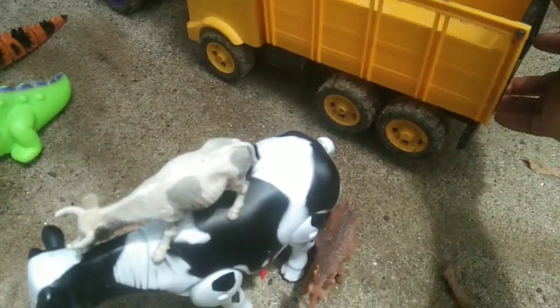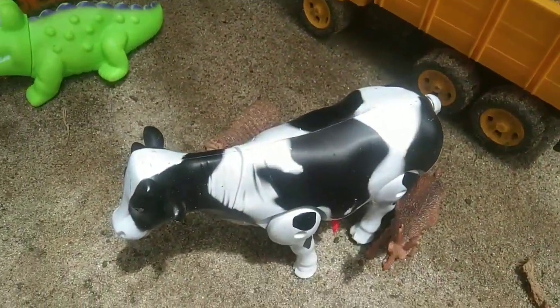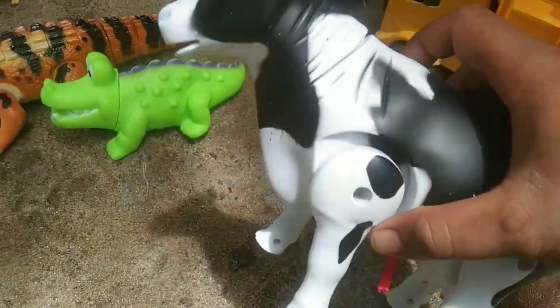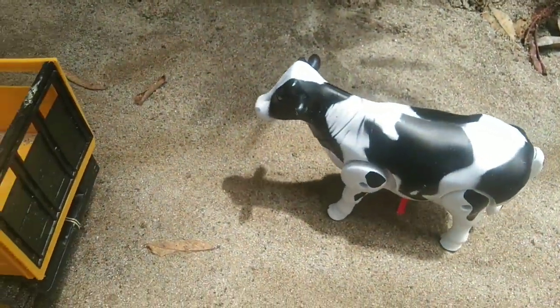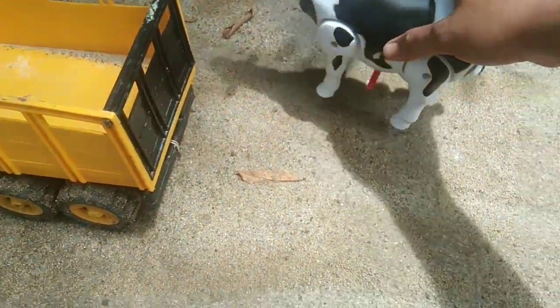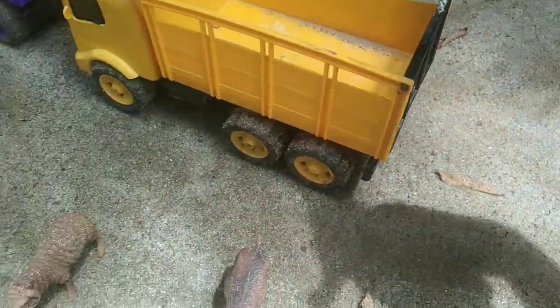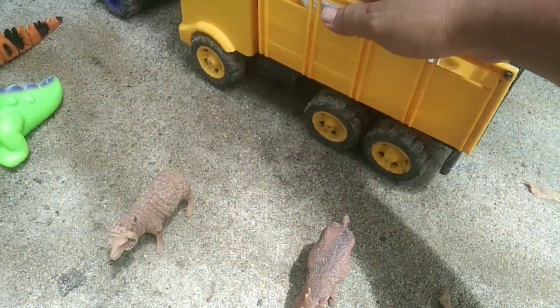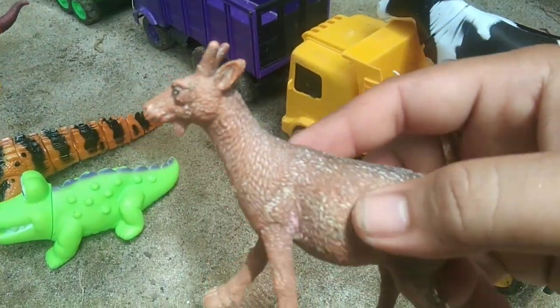This is a fish. Wow, you can see it here. There is a fish. It looks like a fish. This is a fish. Wow, so cool. Now we can get a fish. Oh, now we are going to look at a fish. Here's a fish. This is the fish. This is awesome.